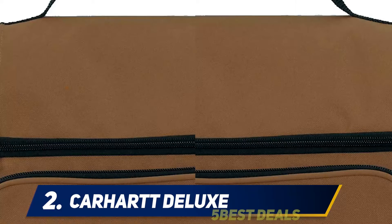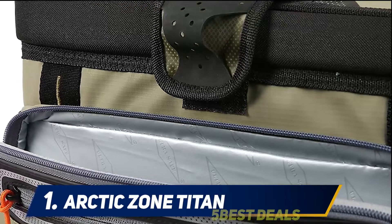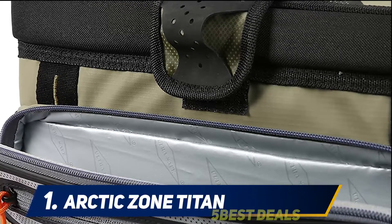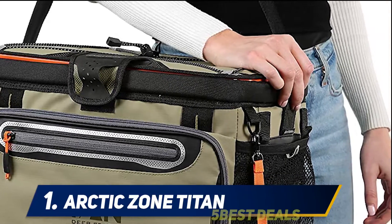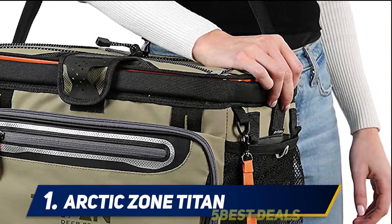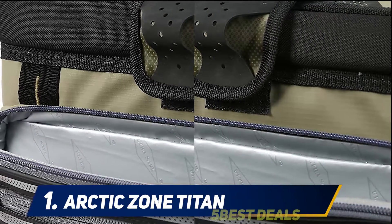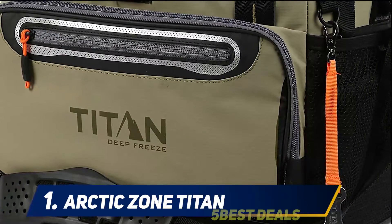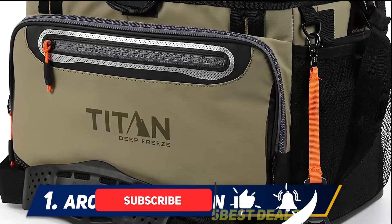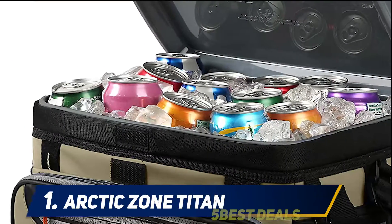And number one, the Arctic Zone Titan. While you are camping, you will want to access your food and beverages quickly. The Arctic Zone Titan Deep Freeze zipperless hard body is for you. This zipperless cooler bag prevents heat from entering inside, thereby keeping the contents cool for a long time. It also comes with a smart shelf that separates your food from all other contents of the bag. The Titan Deep Freeze can keep ice up to three days.